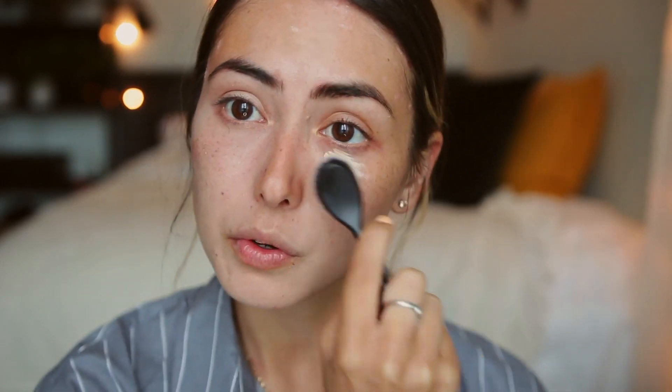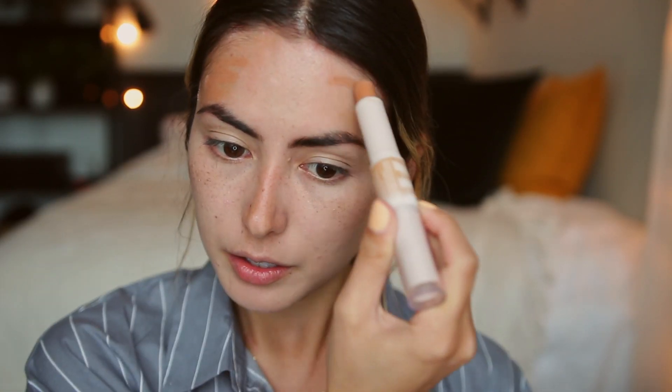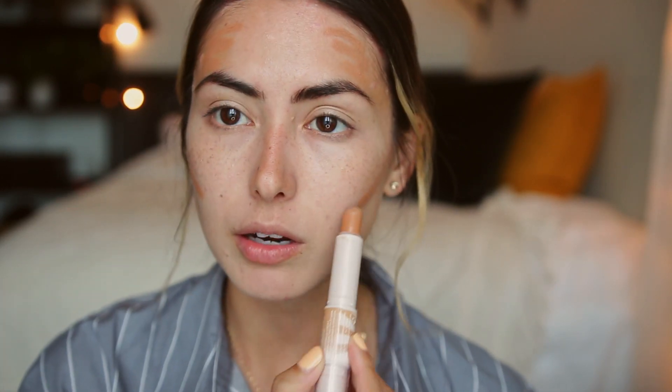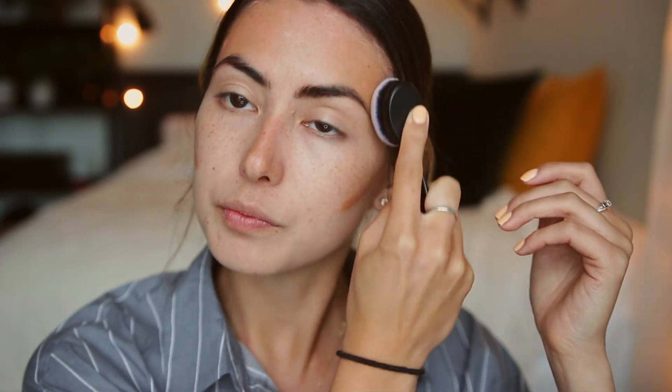Now that the concealer is on my face, I'm going to go in with my bronzer — I'm just going to use my Rimmel bronzer as per usual. I'll use it on the sides of my forehead as well as right underneath my cheekbones. I'm blending that in with these elf spoon brushes. I really like them because they're very dense and really quick at blending out product on my skin.